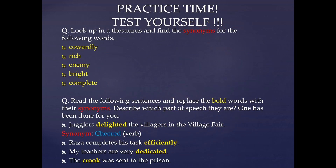Now, practice time. Let's test ourselves. You have to answer the following questions and then check your answers. The first question is: look up in a thesaurus and find the synonyms for the following words — cowardly, rich, enemy, bright, complete. Take a thesaurus and find out words that mean similar to the words given to you.